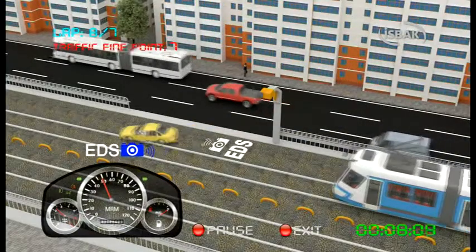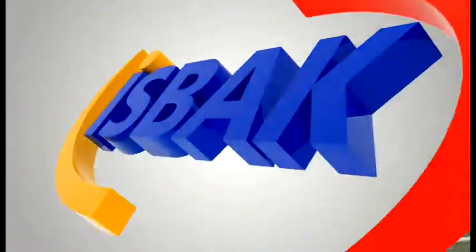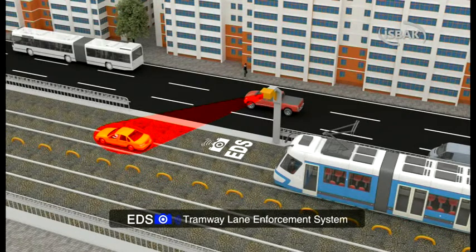Attention! There is a tramway lane enforcement system on this road. By the cameras installed at the tram line, all vehicles violating the tram line will be detected, and fines will be imposed upon their license plates.